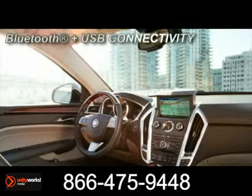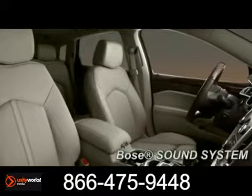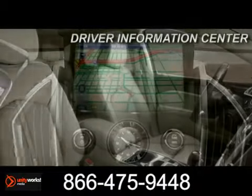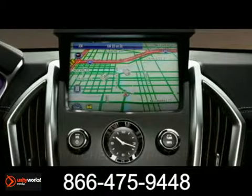In the meticulously crafted interior, even the details have details. Customize yours with a host of available features such as Bluetooth, glide-up touchscreen navigation with voice activation, and an expansive UltraView sunroof.